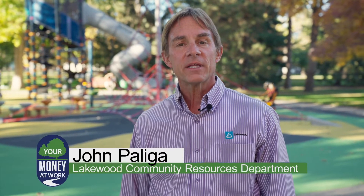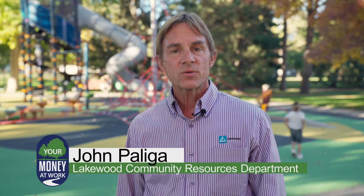Hi everybody, my name is John Paliga. I'm with Lakewood Community Resources and we're here today at the Morris Park Playground in North Lakewood, one of the older neighborhoods in Lakewood.